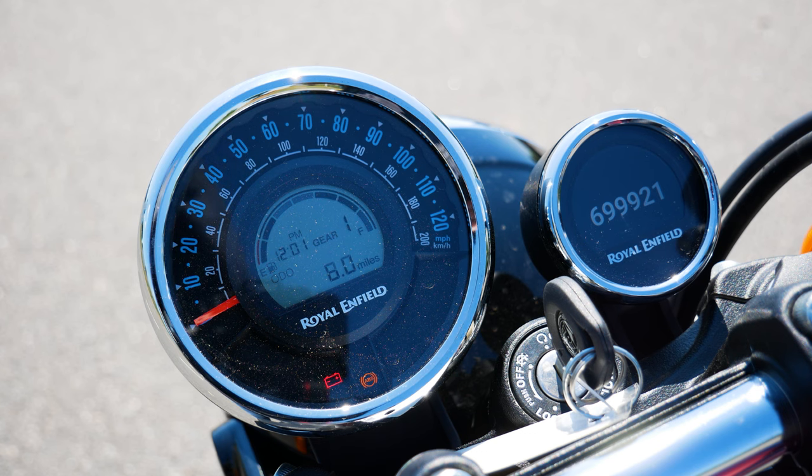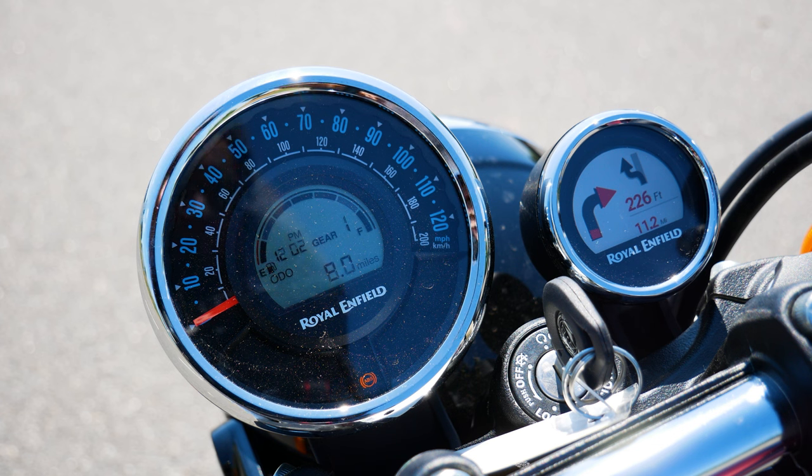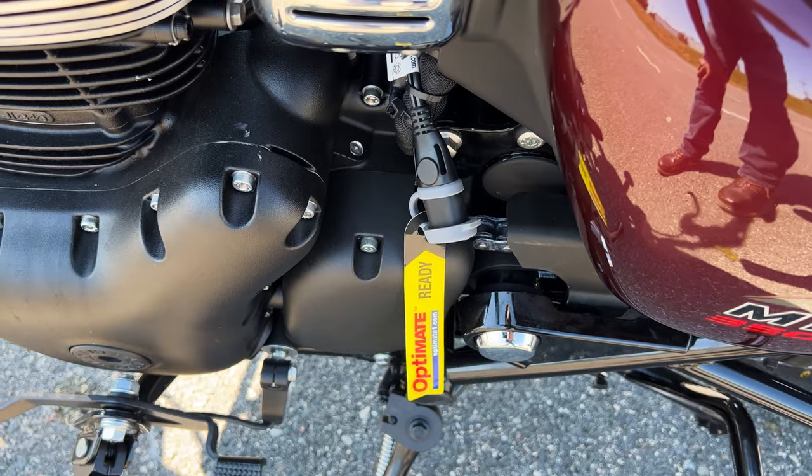Powered by Google Maps, it provides turn-by-turn navigation. Both screens are crystal clear and the navigation is easy to set up using Royal Enfield's smartphone app — it's an impressive feature at this price range. Using the key, you can also remove the side panel to access the battery, and a charge adapter is available for your accessories.